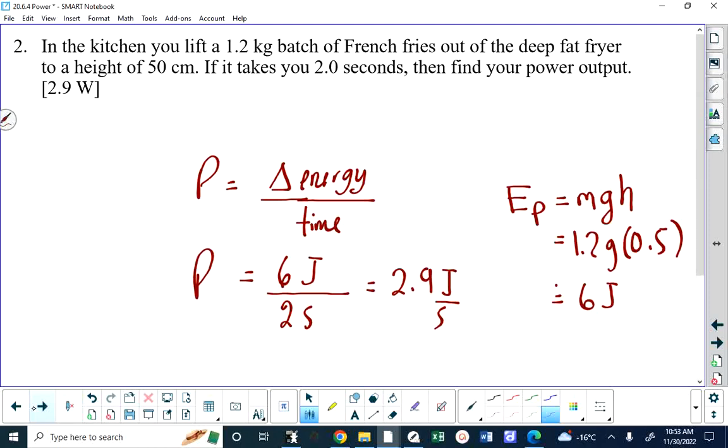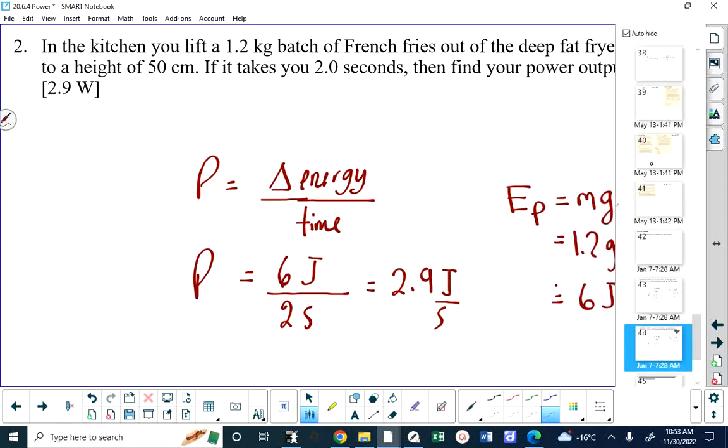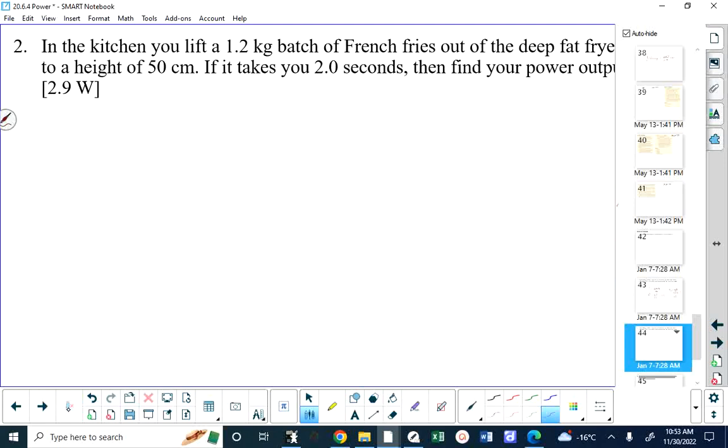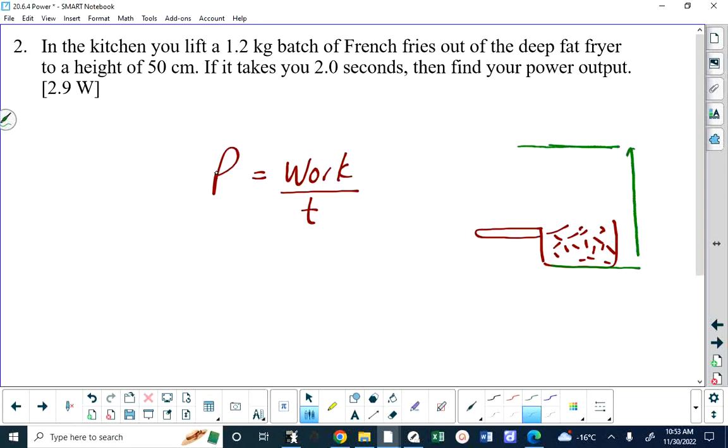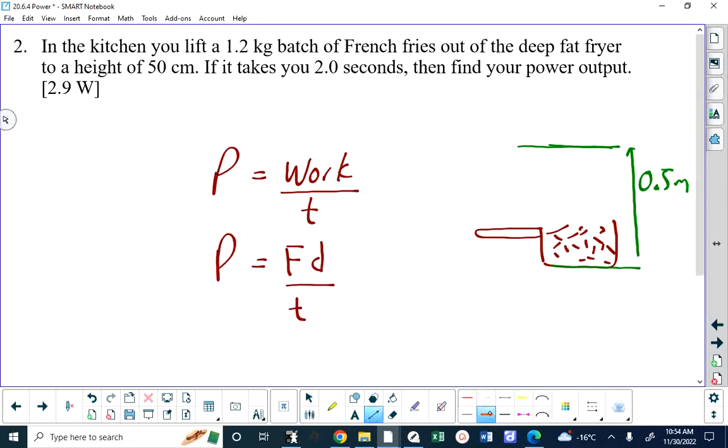I didn't have to use that approach, although I prefer it for this question. With less experience you might not know which approach to take, so what if you used the work approach — where power equals the work you did in lifting the fries to that level? Here is the basket of fries, and you're going to lift it up from a height of zero, applying a force over a displacement of 0.5 meters. Work is force times distance, so we get power equals force times distance over time.